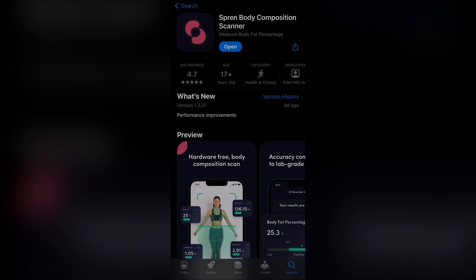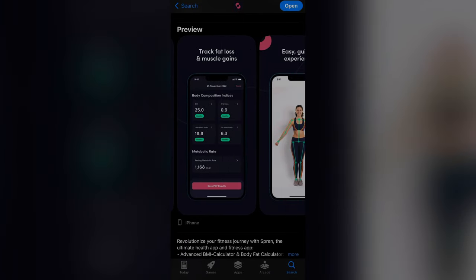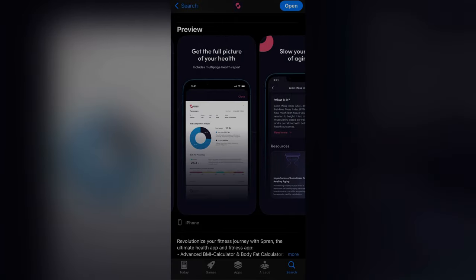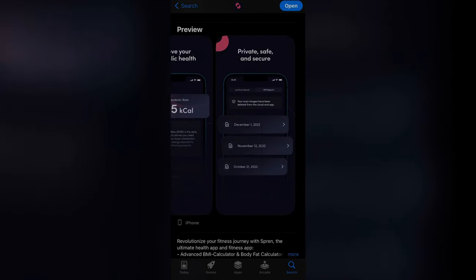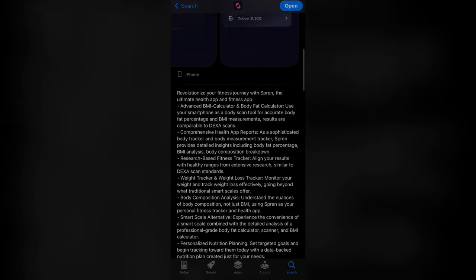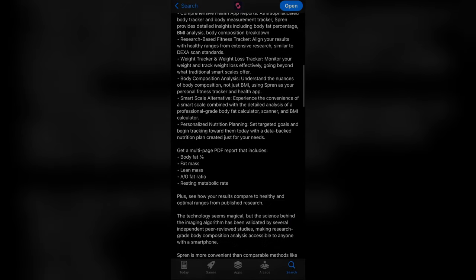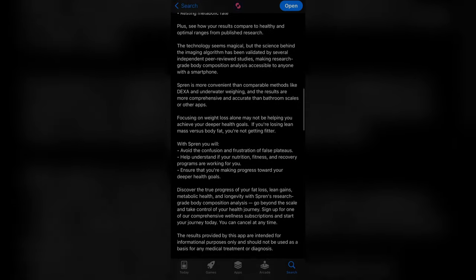Next up we have Spreen, which I'm most optimistic about. Just like Mi360 it focuses on measuring body composition without extra features. According to their description the results are supposedly comparable to a DEXA scan and accurate within 1.10 to 1.3 pounds. It has pretty good reviews on the App Store and the UI looks really nice, so let's see how well it actually works.